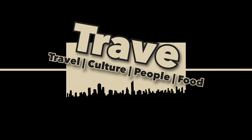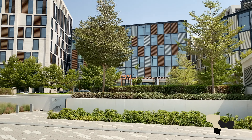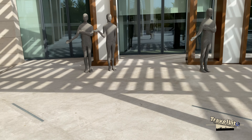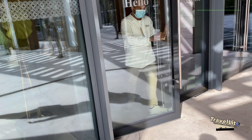Hello everyone, this is Travelito and welcome to our third and last hotel hopping right here in Al Seef, Dubai. Today I'm going to take you to the first Canopy by Hilton in the Middle East and Africa region, and that is Canopy by Hilton Dubai Al Seef.